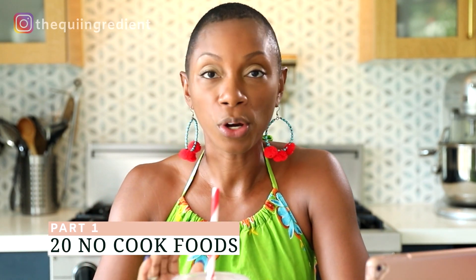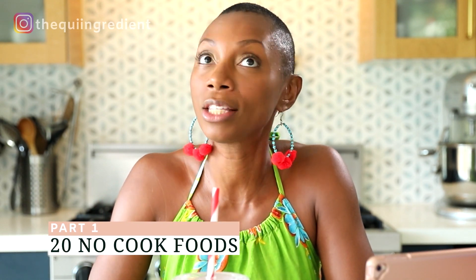That's not a prerequisite, just in case you were wondering. So today, I'm going to go over my top 20 no-cook foods. Yes, 20. It's a huge list, but it's worth taking notes. If that sounds good to you, keep watching.